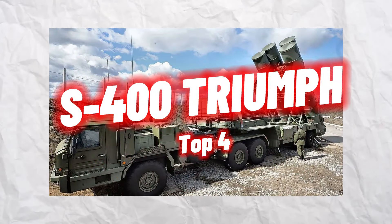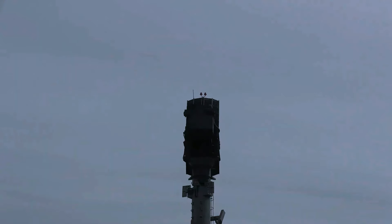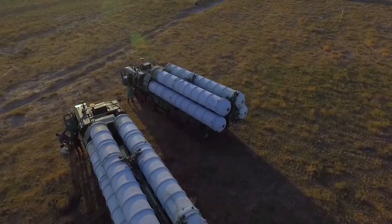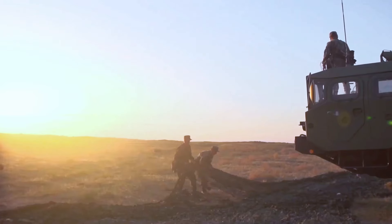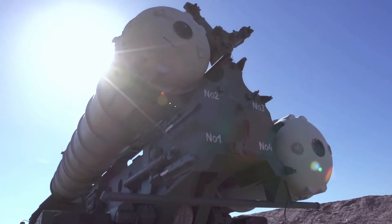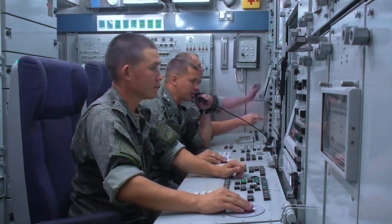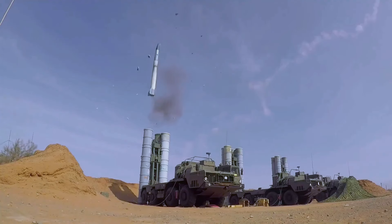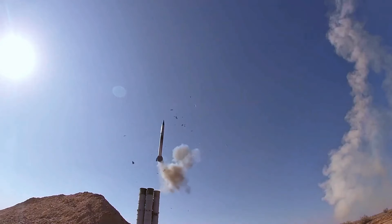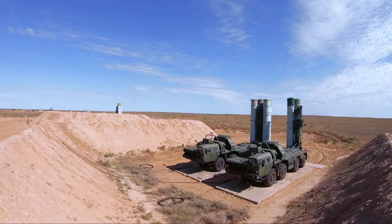Number 4: S-400 Triumph. One of the most sophisticated air defense missile systems in use, the S-400 Triumph was created in Russia. Six surface-to-air missile (SAM) systems, a battle management system, and a few support vehicles make up a single S-400 unit. The system is capable of housing four distinct missile types: the 40N6E with a range of nearly 400 kilometers; the 48N6 with a range of 250 kilometers; the 9M96E2 with a range of 200 kilometers; and the 9M96E with a range of 40 kilometers. Sophisticated command and control modules enhance the radar by coordinating system operations and enabling quick reaction to approaching threats, incorporating cutting-edge data processing algorithms and communication systems.